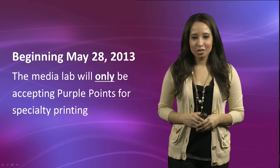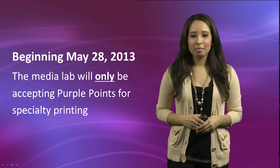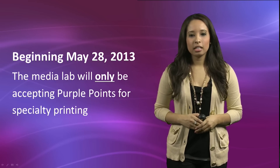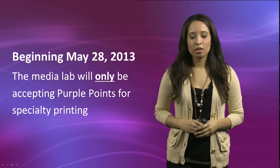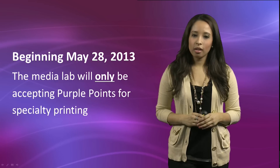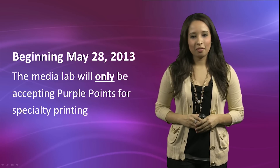Beginning on May 28, 2013, the Media Lab will only be accepting purple points for student and staff specialty printing. The ability to place charges directly on student accounts will no longer be an option; however, the option to charge departmental and project OR codes will still be available.